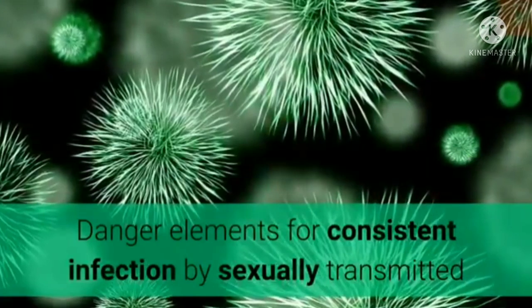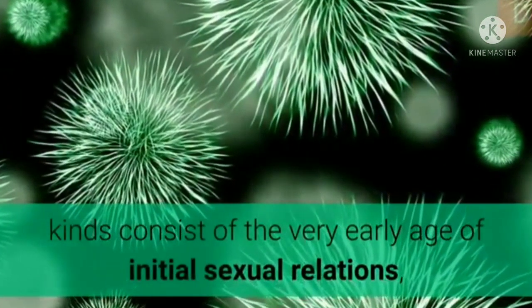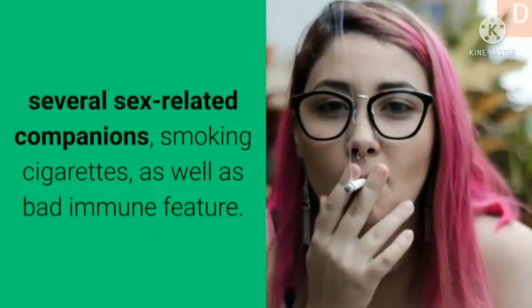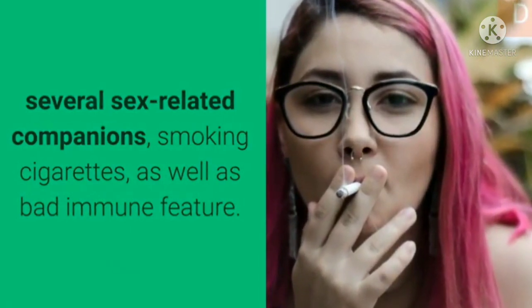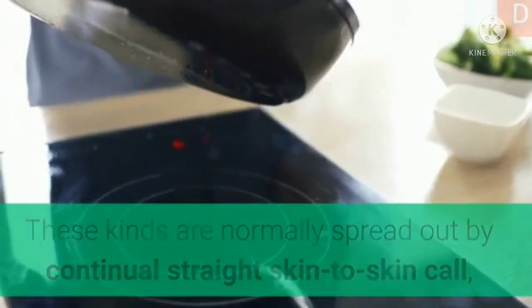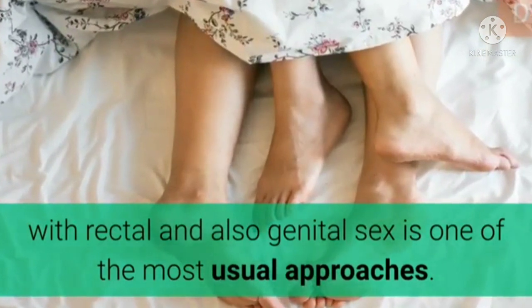Risk factors for persistent infection by sexually transmitted kinds consist of the very early age of first sexual relations, several sexual partners, smoking, as well as poor immune function. These kinds are normally spread out by continual direct skin-to-skin contact, with anal and genital sex as the most common approaches.